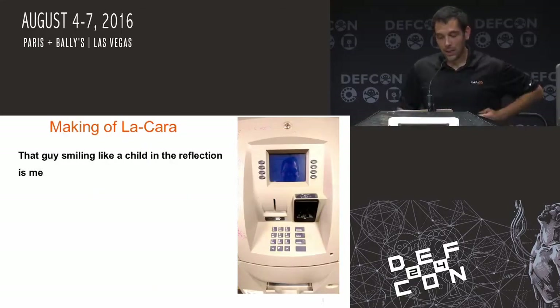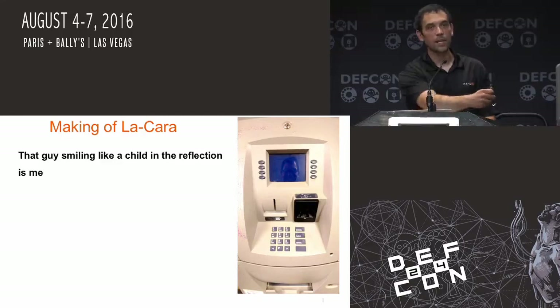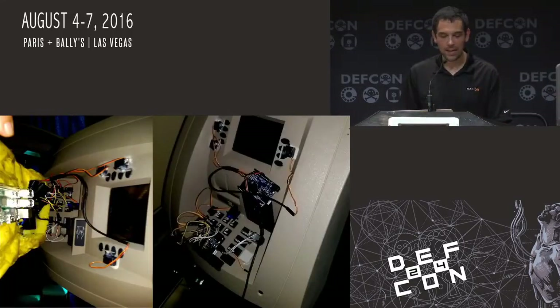That guy smiling like a child inside the reflection of that ATM screen is me. That's last year after DEF CON — I actually bought an ATM machine and started doing some research. Everybody asks, including the press person who violently ripped LeCard off there — what's behind there? It's actually two Arduinos controlled by a Raspberry Pi controlled by an Android.